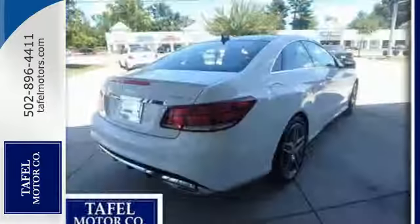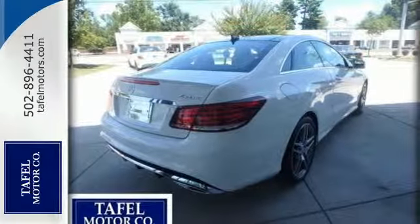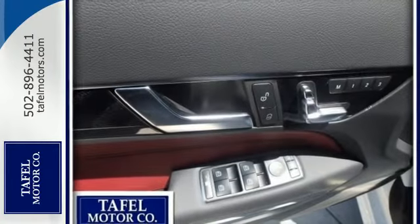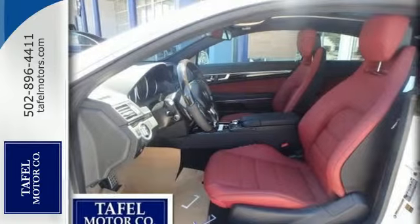You also find the COMMAND system and safety features like Attention Assist and Collision Prevention Assist Plus. Then you hit the gas, and the 3-liter bi-turbo V6 engine proves this E400 is tailored for you in every way.